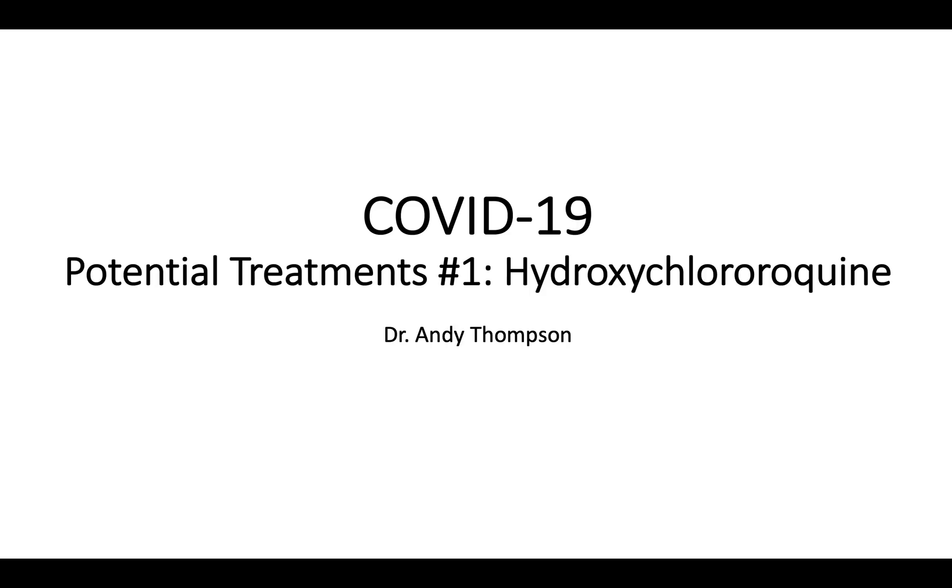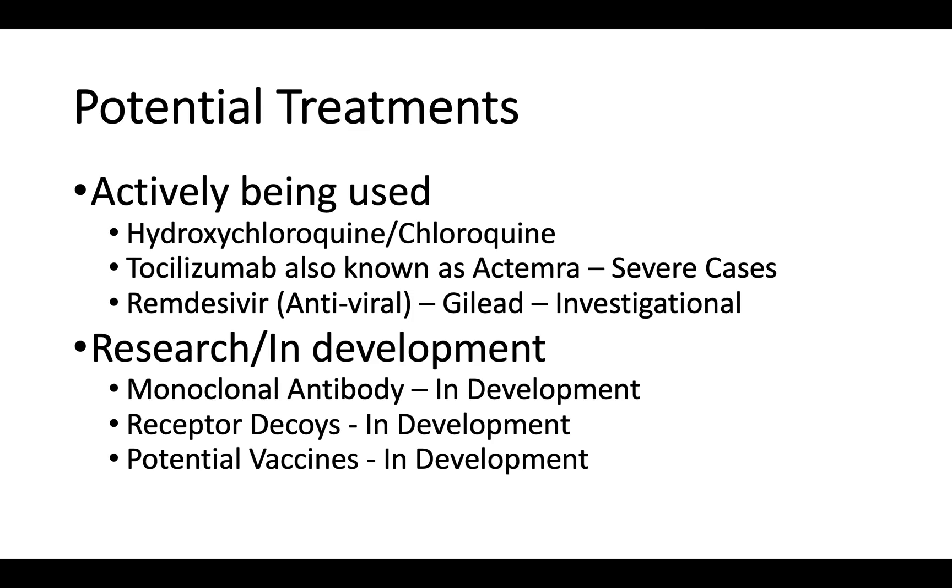COVID-19 potential treatments, number one: hydroxychloroquine. I'm Dr. Andy Thompson. There are a number of potential treatments actively being used and in research for COVID-19.